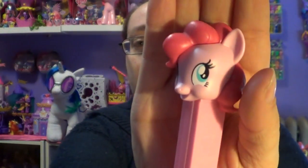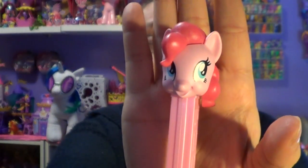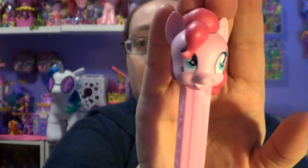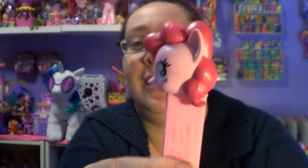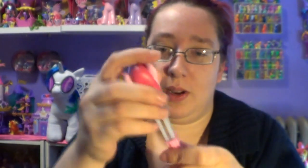This is so exciting! They finally made My Little Pony PEZ dispensers. I used to collect PEZ when I was younger all the time and had a shelf full of them — don't ask what happened to them, I really don't remember. Oh my god, this is so creepy! Creepy Pinkie — this would be perfect, creepy Pinkie versus creepy PEZ Pinkie. It is pretty cute though, and it does say PEZ on the side.